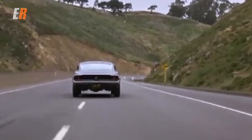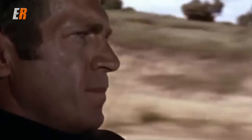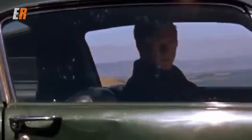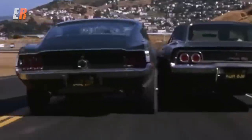Just think — during this time, there were no fancy gimbals, no Russian arms for chase scenes, or CGI and green screens that are used nowadays. These guys were really driving. It's pure and very satisfying, and after 50 years, these car chases still stand up.